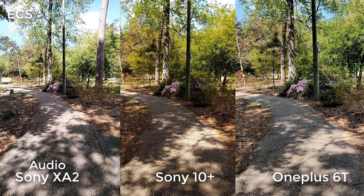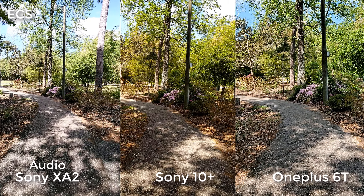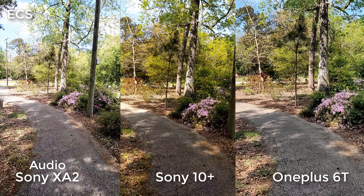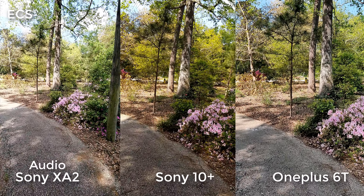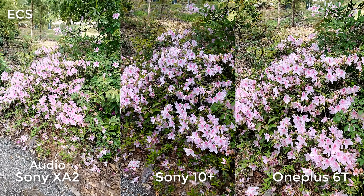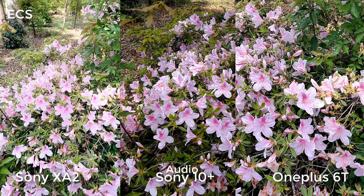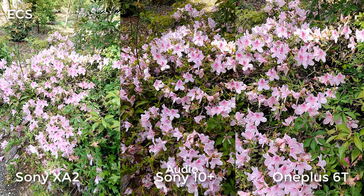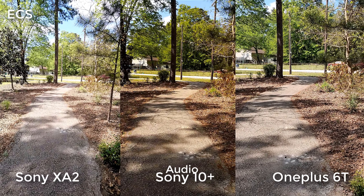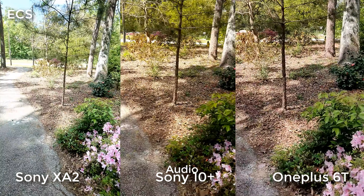All right guys, so here it is — I got three devices in my hand: I have the Sony Xperia 10 Plus, I have the Sony Xperia XA2 Ultra, and I got the OnePlus 6T, all on deck here at 1080p 30 frames per second. A lot of people ask the question should they upgrade from the XA2 Ultra to the Sony 21-by-nine aspect ratio device. The reason why I put the OnePlus 6T in is because for maybe about an extra 50 or 60 bucks you could get the OnePlus 6T — so is it a better camera?